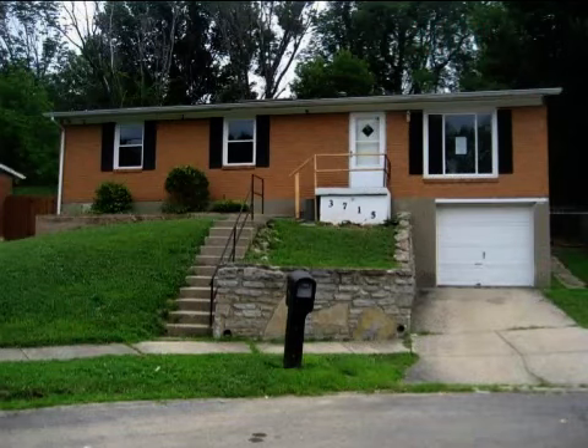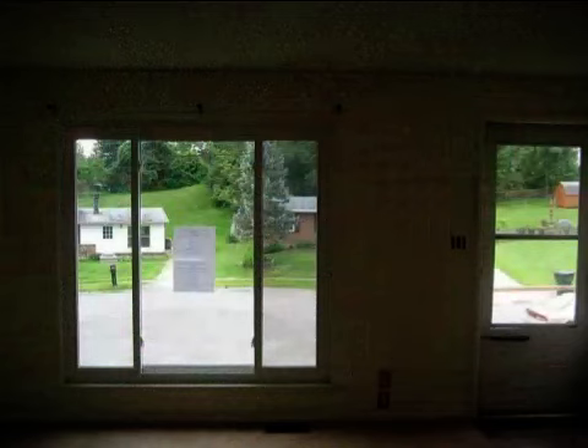This property is a four bedroom, one full bath, ranch. The list price on this property has recently been reduced to $51,100.